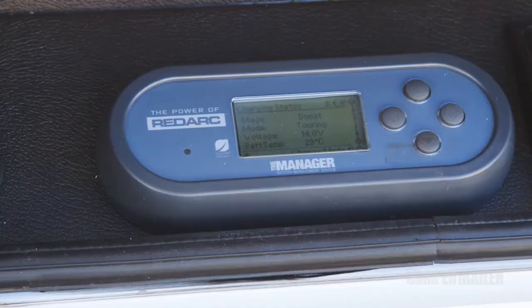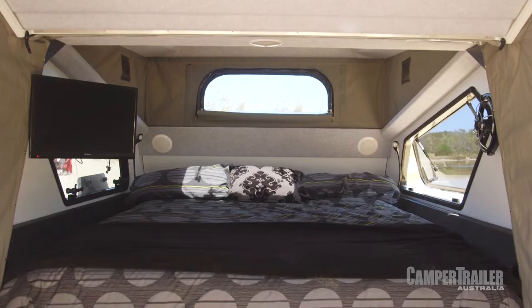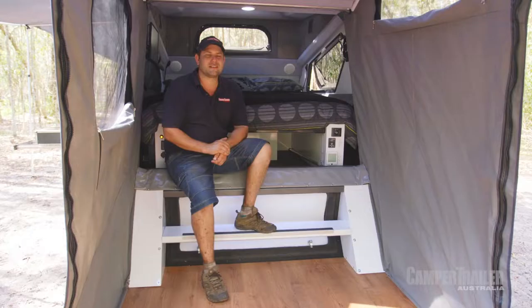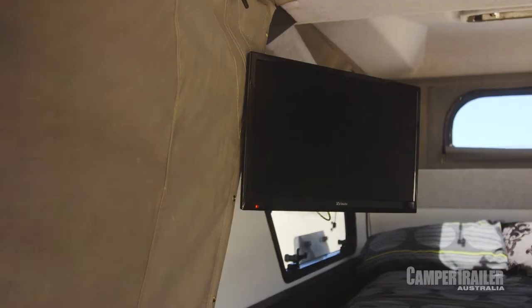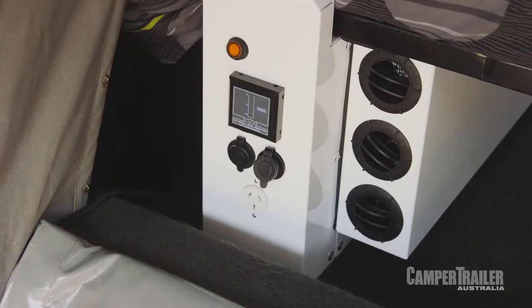Inside this camper trailer really is pretty cool. What I like about it is you've got heaps of headroom, which gives you that real spacious feeling. The bed is super comfortable too. And to make it feel that little bit more homey, you've got things like a full entertainment system, LED lighting, and little storage compartments. Plus, you've also got a split system air conditioner as an option. It doesn't get much better than that.